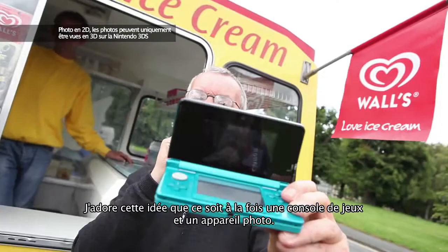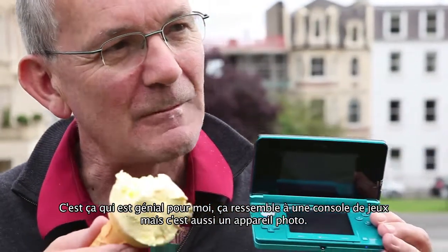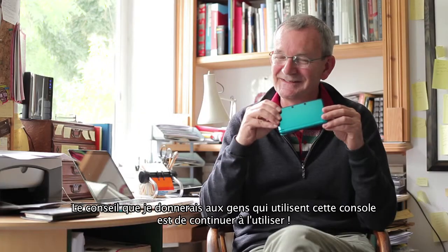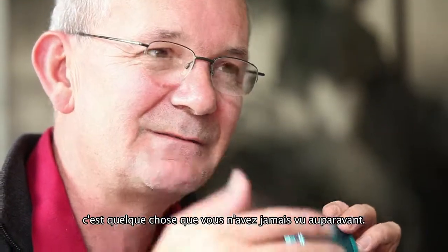I love this idea of it being a game and a camera. It looks like a game, but it's a camera. So this is a pioneer in terms of disguised technology. My advice for people using this camera is to get stuck in and use it — just seeing the results on the screen here is something you've never seen before.